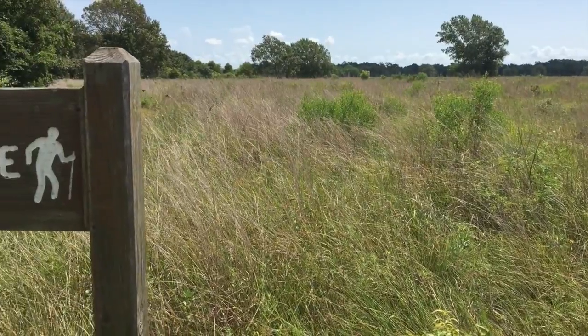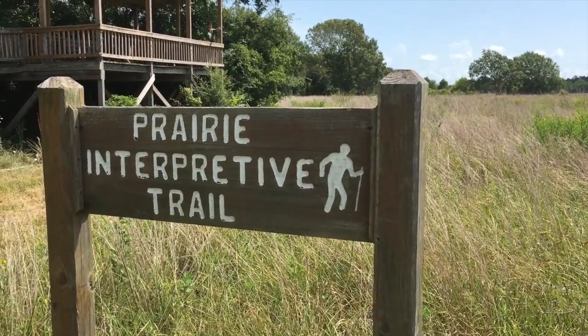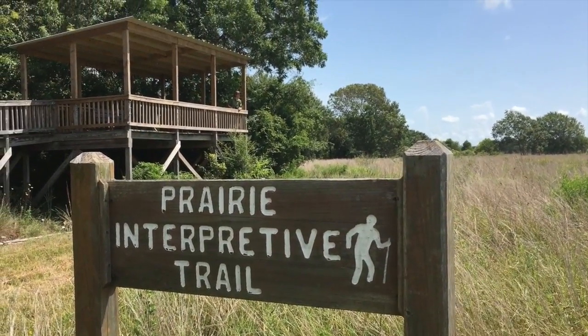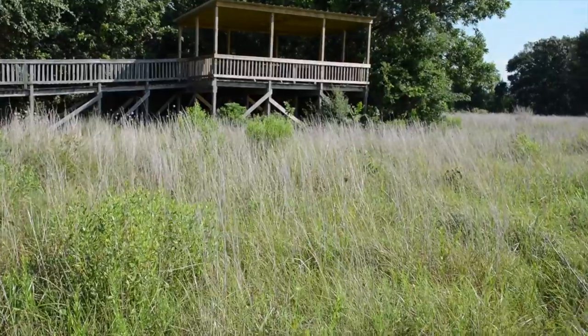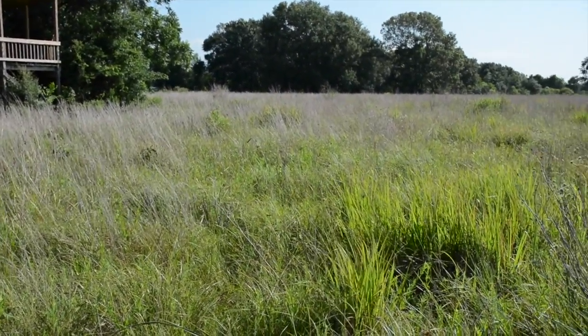Coastal tall grass prairies get their name because they largely occur immediately adjacent to the Gulf of Mexico, growing from the edge of the ocean inland about 50 miles, running roughly from Lafayette, Louisiana, all the way down to Corpus Christi, Texas. It's that coastal element that defines them apart from the prairies of the Great Plains, because we get a lot of rain here.